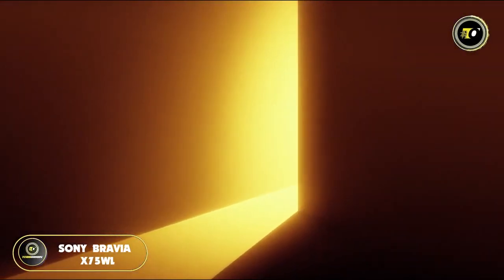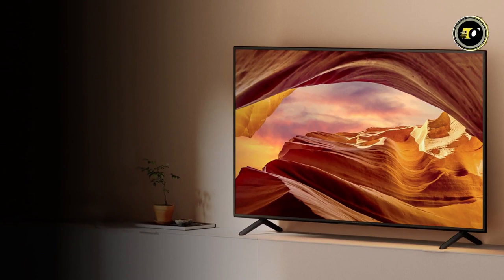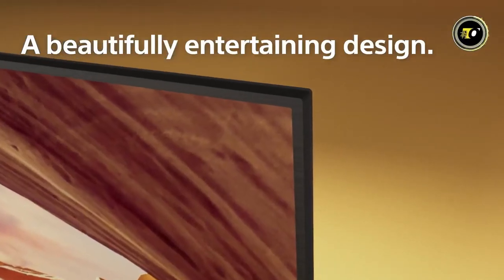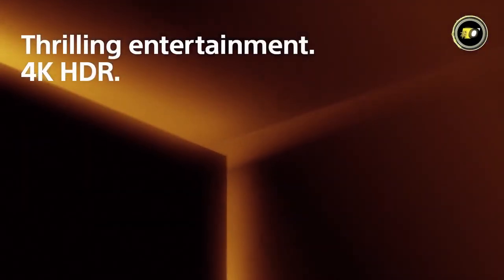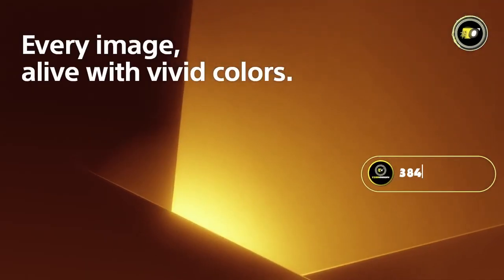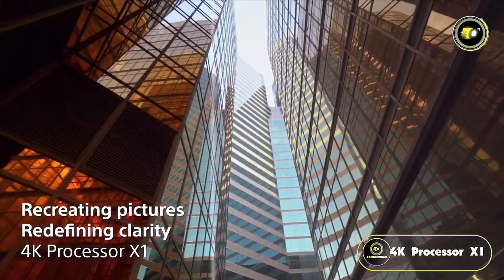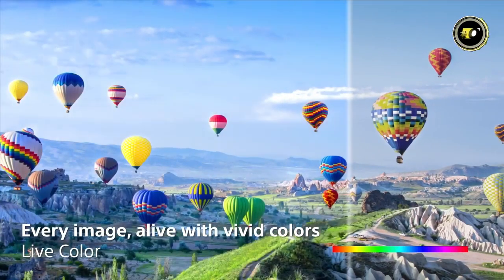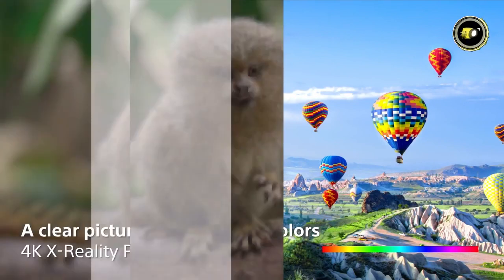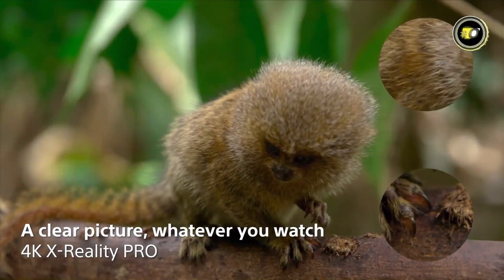Sony, a name synonymous with innovation and quality, takes another leap in home entertainment with its Bravia X75WL. Meticulously crafted, this television embodies the fusion of design and technology that Sony has been celebrated for. Visuals come alive in 4K HDR, and with a resolution of 3840x2160, every scene is rendered with jaw-dropping clarity. Driving this incredible display is the powerful 4K Processor X1, working harmoniously with 4K X-Reality Pro — together guaranteeing images that are not just sharp but incredibly detailed. Sony's commitment to authentic, vibrant colors is evident with the inclusion of Live Color technology. Scenes don't just look real, they feel real.